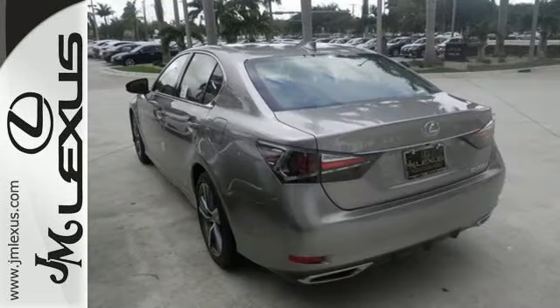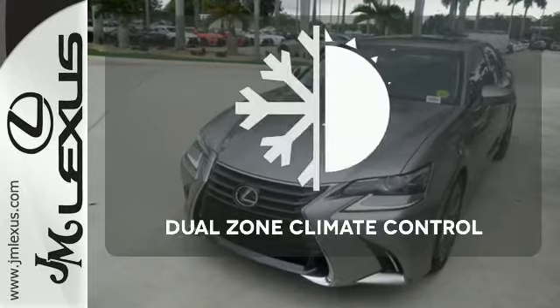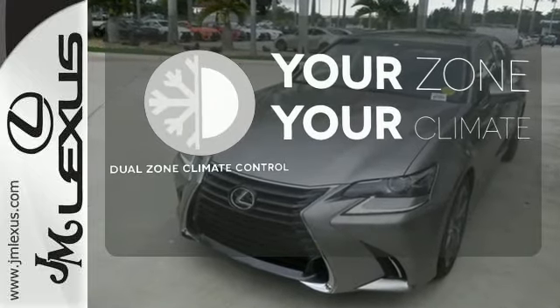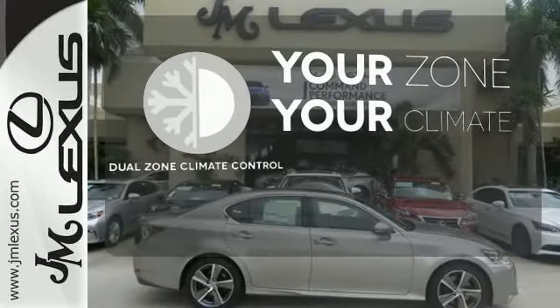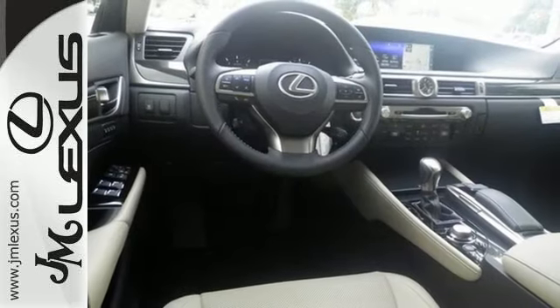The blind spot monitor with rear cross traffic alert and smart stop technology have your back. Not anymore with dual zone climate control — it's too hot or too cold. Its seductive elegance will take hold of you. Take it for a test ride today.